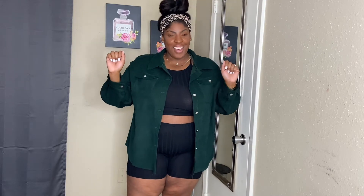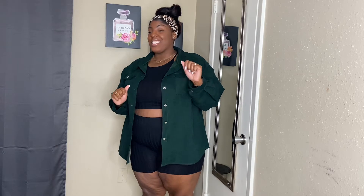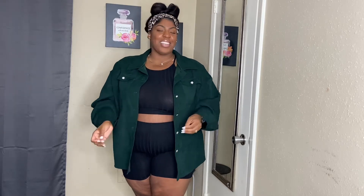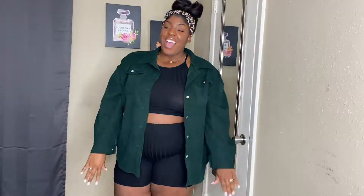Hey, it's your girl Brittany DeJay back with another video. Make sure you like, comment, and subscribe and hit that notification bell so you know when I'm uploading. Yes, let's get straight to the video — your girl is back with another Shein haul. I decided to purchase some fall essentials that I know I'll be using throughout the year, but definitely in the fall season, because that's my all-time favorite season.